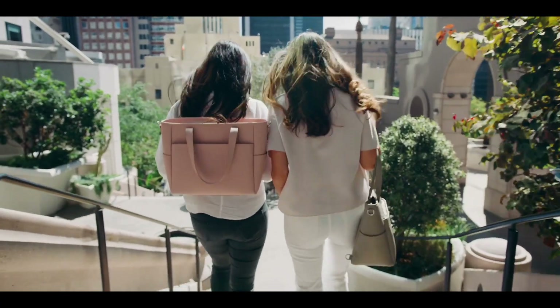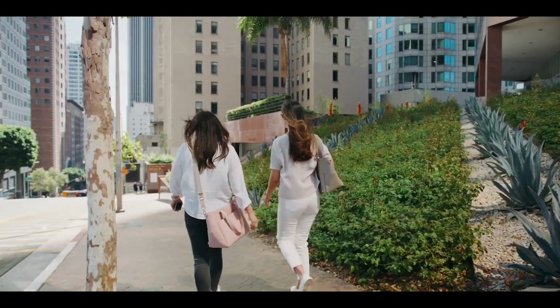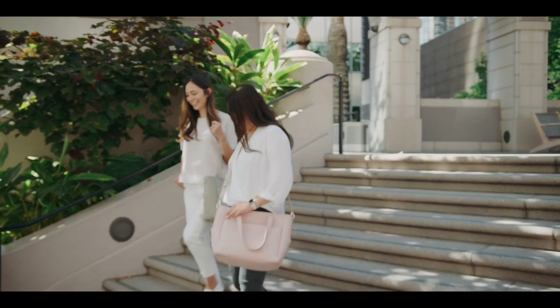We're ready to start production on the Transform Tote, but we need your help to get us started. Please share our campaign with your friends and consider backing our project so the Transform Tote can become a reality.